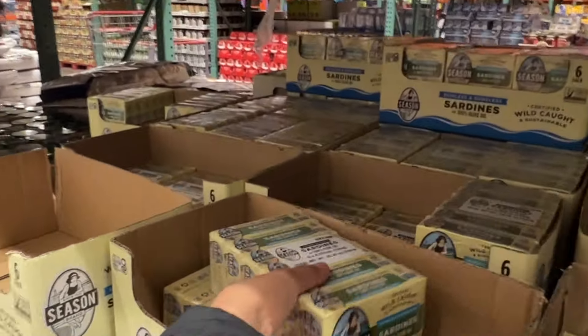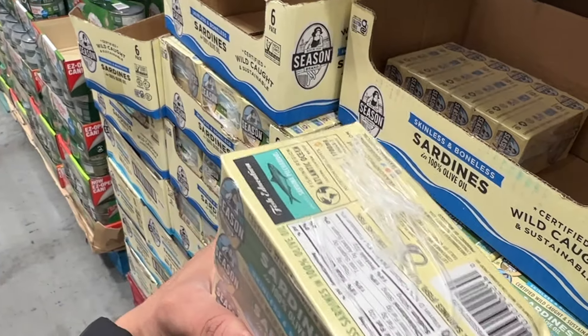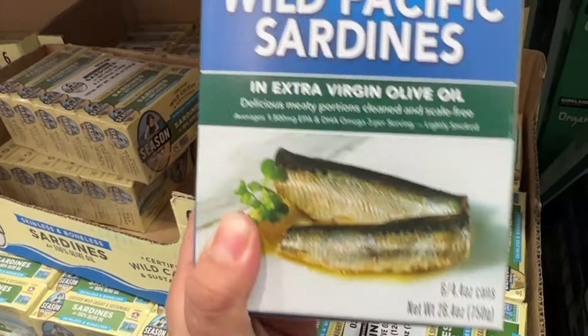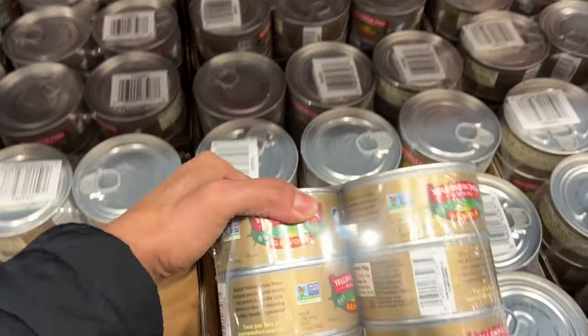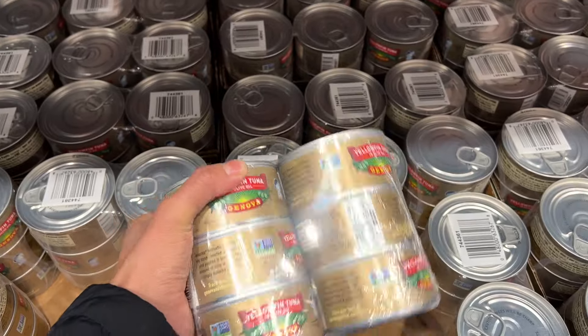I'll show you when we get home what I got. These are on sale but this is skinless and boneless — it has 22 grams of protein, more than this one. This is the one we normally get. I usually get this one which is way more expensive nowadays; it's so expensive. But this is the second option — my husband just got some from Food Lion so I'm not gonna get any today, but it's a good option as well.